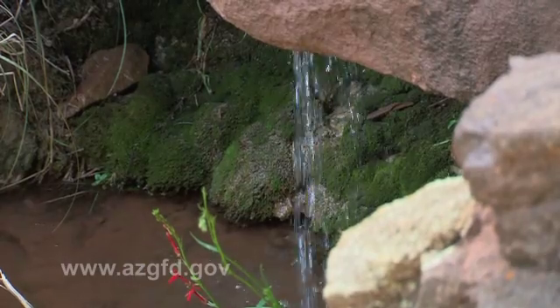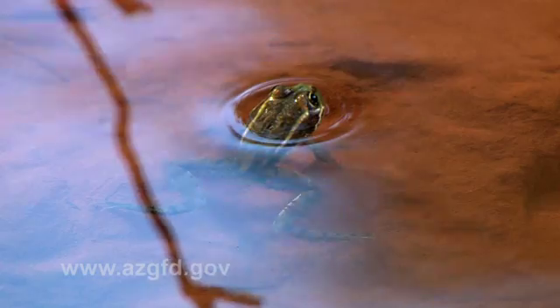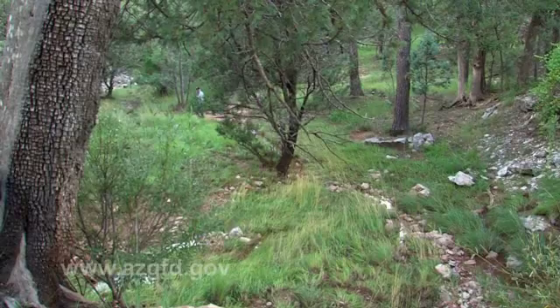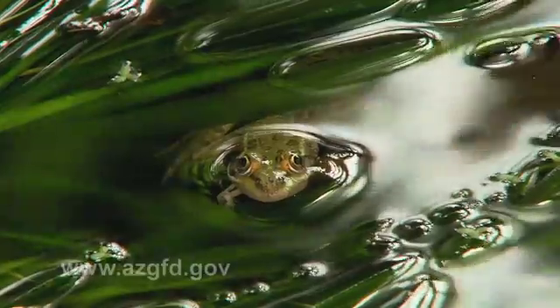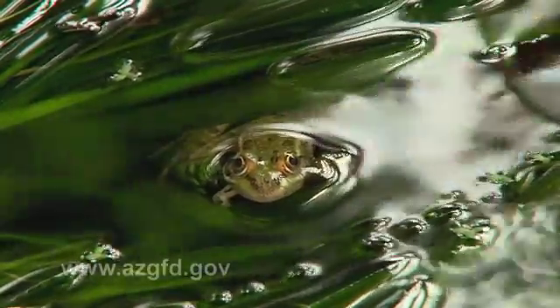Cattle need fresh water, as do Chiricahua leopard frogs, so there is a common bond there. It's very pleasing that this particular rancher didn't walk away from the table when he heard we were talking about recovering frogs in his area.